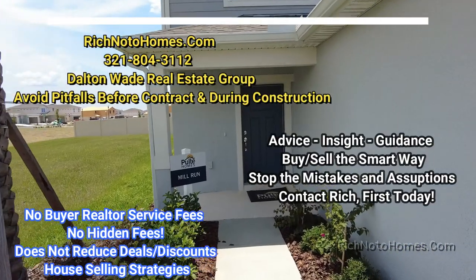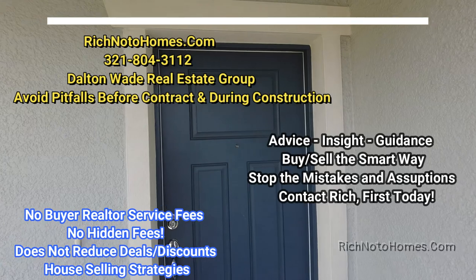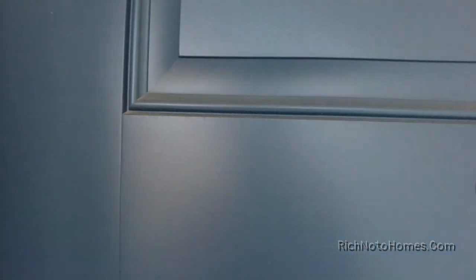This house is called the Mill Run. I didn't want to take a preview of it because I do like being excited. I don't think I've ever seen the Mill Run.